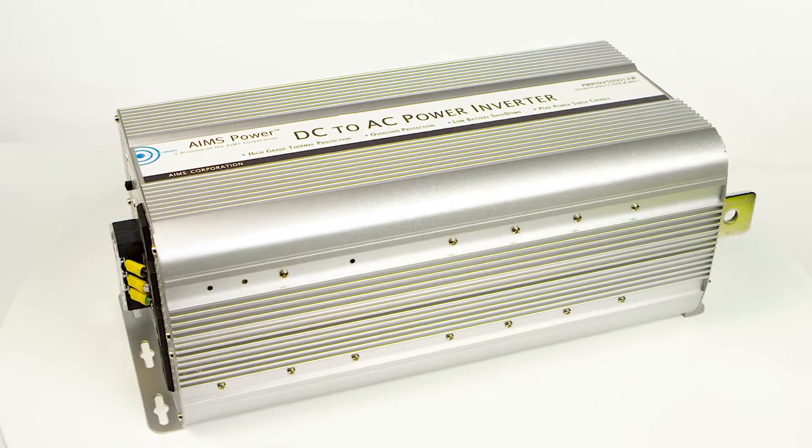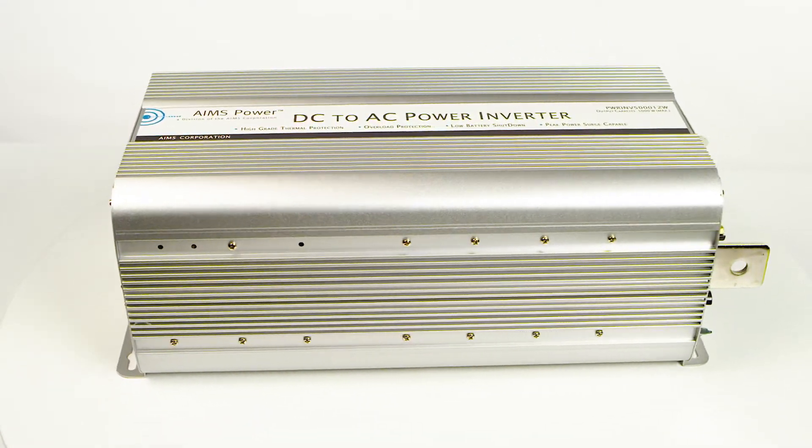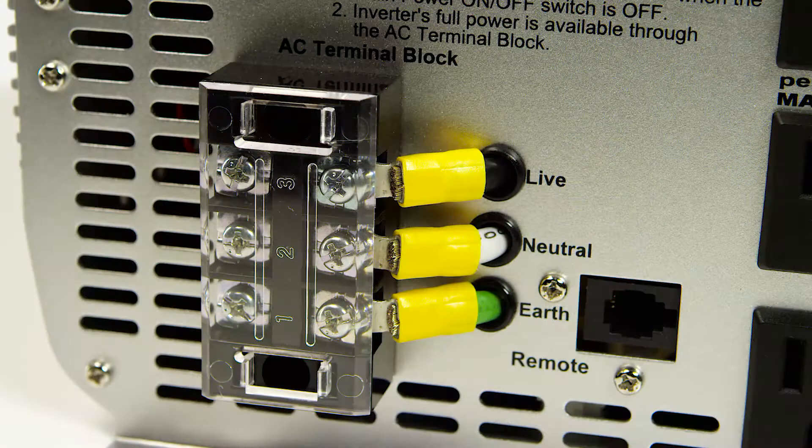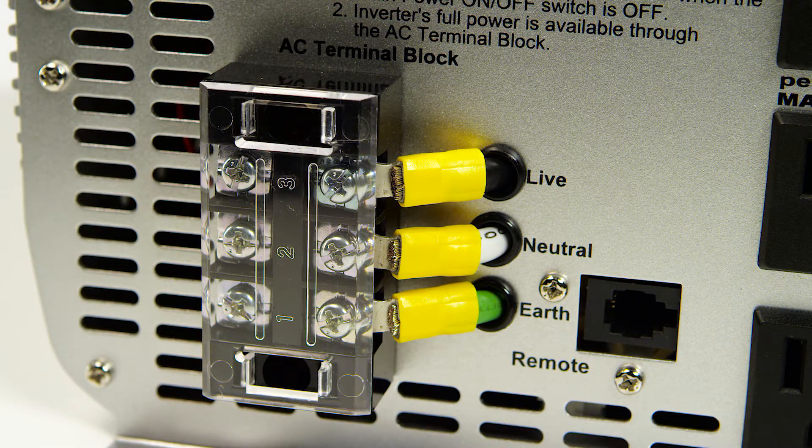Aims Power 5000 Watt Modified Sine Wave Power Inverter. This inverter features four AC outlets that can handle up to 1500 watts each, as well as an AC direct connect terminal block that makes it possible to hardwire to a unit and pull the full 5000 watts from the inverter.